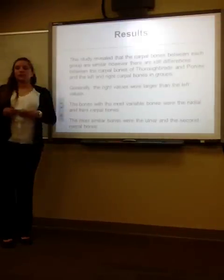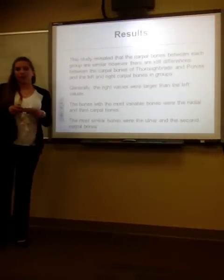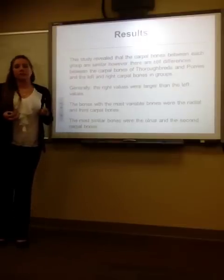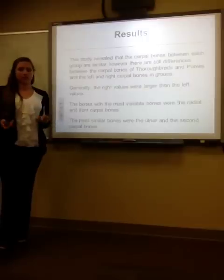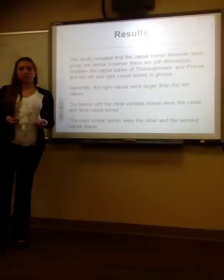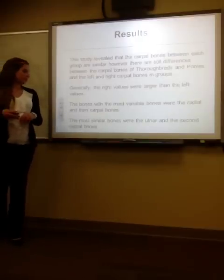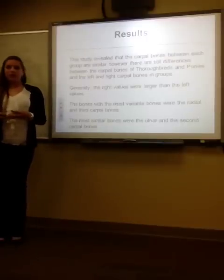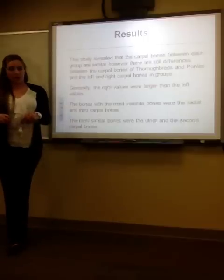This study revealed that many of the carpal bones were very similar within groups; however, there are differences between the left and right carpal bones between the Thoroughbreds and the ponies. Generally, the right values are larger than the left values. The bones with the most variability were the radial and the third carpal bone, and the most similar were the ulnar and the second carpal bones.